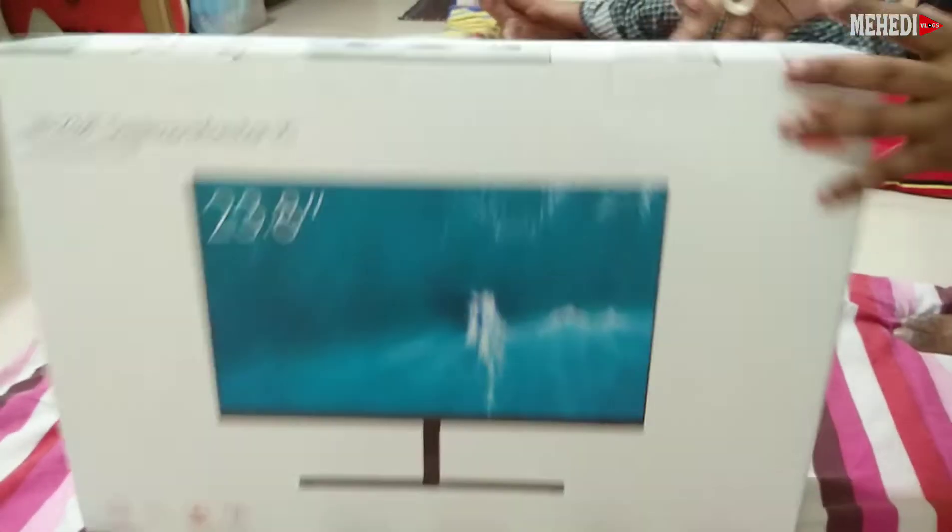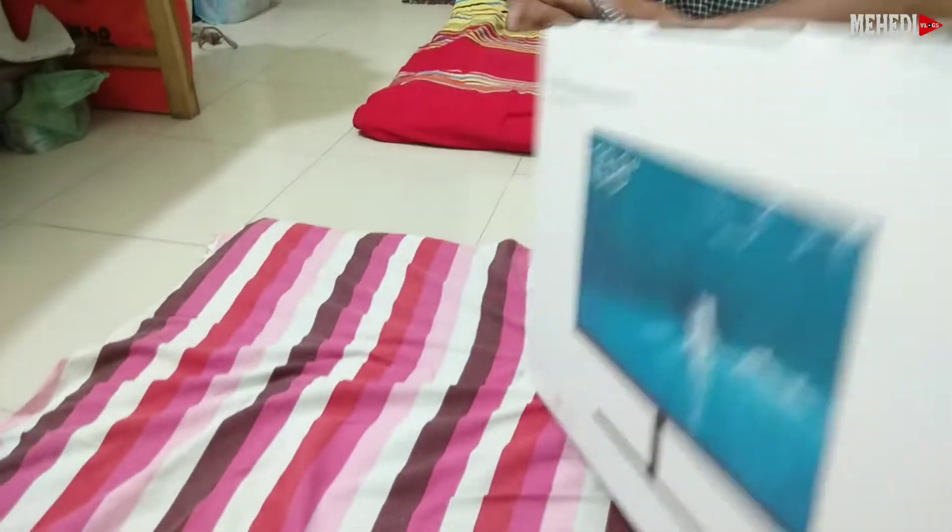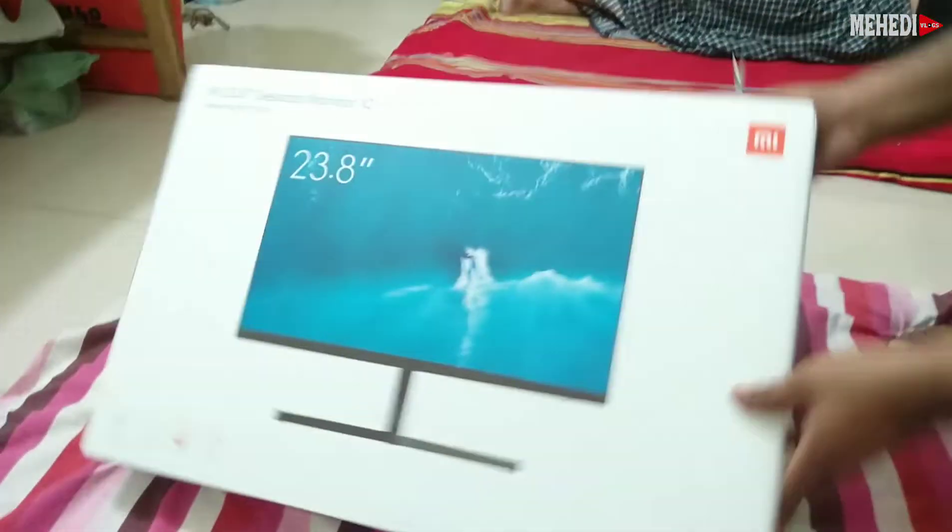This is the 24-inch desktop monitor, 1C modeler, total budget monitor. How much is the price?